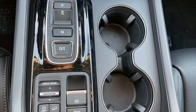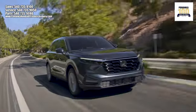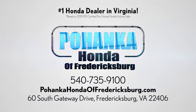Honda has a world-renowned reputation for reliability. See it for yourself when you take it for a test drive. Pohenka Honda of Fredericksburg is a great place to buy a car, conveniently located at 60 South Gateway Drive in Fredericksburg.